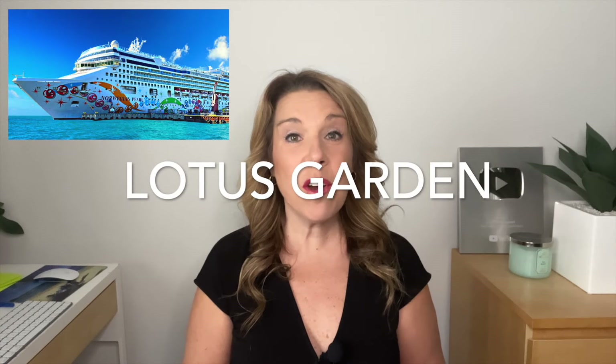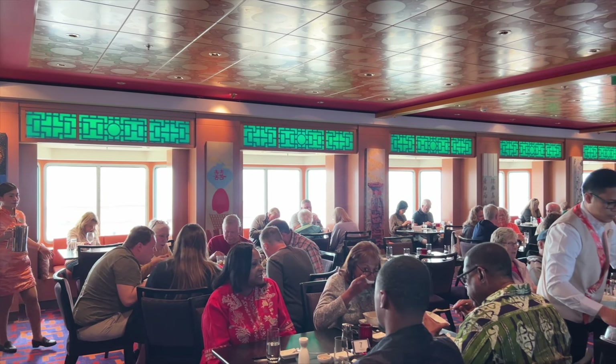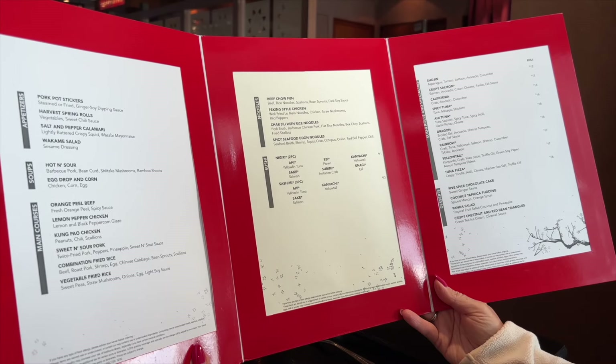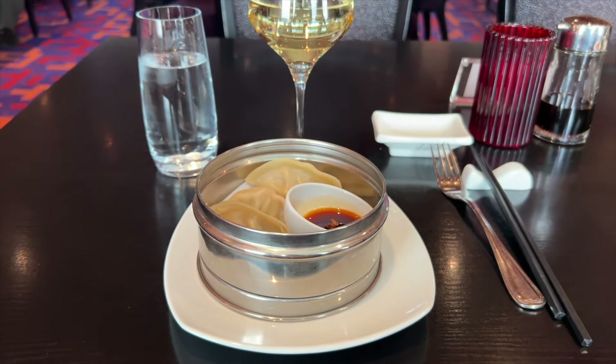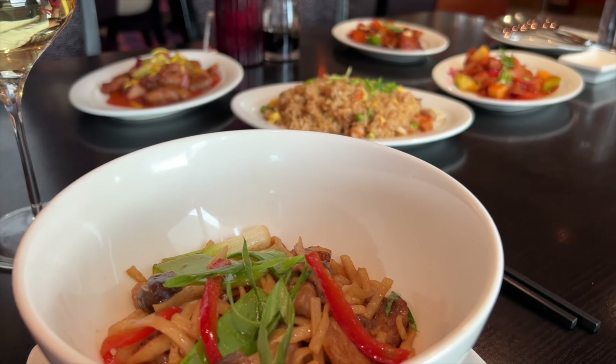Lotus Garden is one of those restaurants that most people think is an extra charge, but it is included. We went to Lotus Garden for a late lunch on a sea day and ate too much, but it was really good. There's a huge menu of well-known and lesser-known Asian favorites, including spring rolls, General Tao chicken, and dumplings. You can also order sushi at an additional charge, but otherwise everything else on the menu is included.